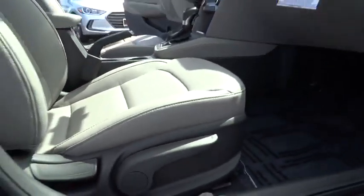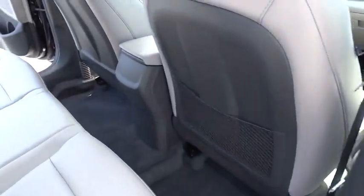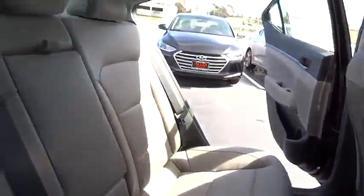Leather wrapped steering wheel, Bluetooth, power steering, adjustable steering wheel, driver airbag, keyless start, aluminum wheels, cruise control, four-wheel disc brakes.